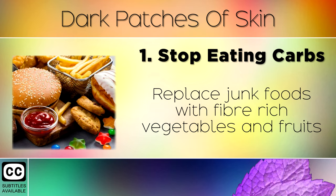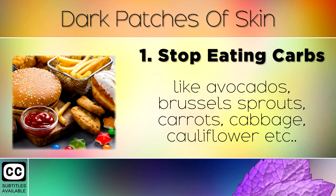Replace junk foods with fibre-rich vegetables and fruits like avocados, brussels sprouts, carrots, cabbage, cauliflower, etc.